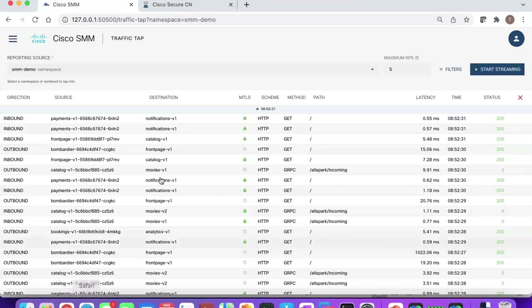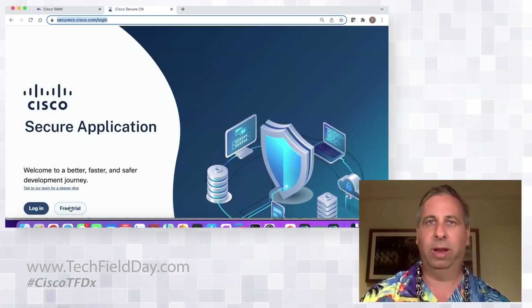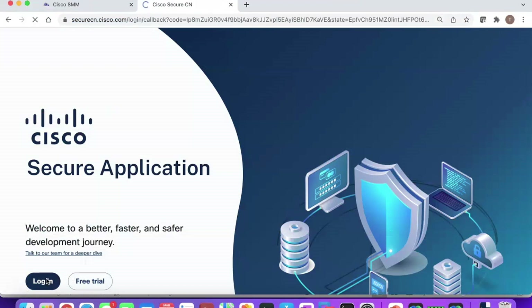Now let's look at this solution — Secure CN — in action. I want to point everyone's attention to securecn.cisco.com, where there's a Free Trial button. Anyone can sign up and get full functional access to this entire solution with no time limits — the only limitation is scale, limited to five Kubernetes nodes. You can take it for a full test drive for as long as you like. This is an important new product-led growth approach to gaining adoption.